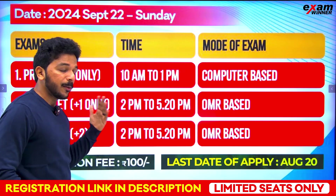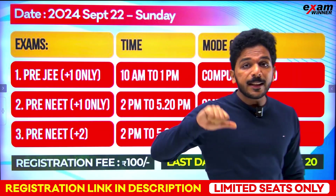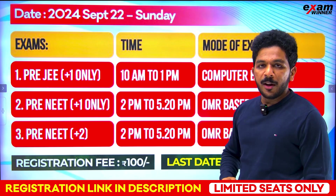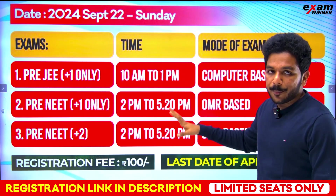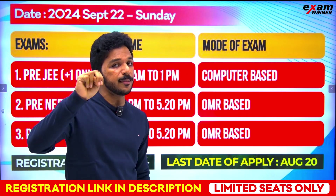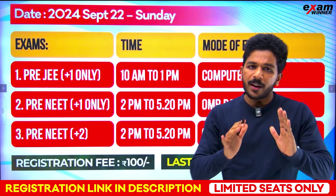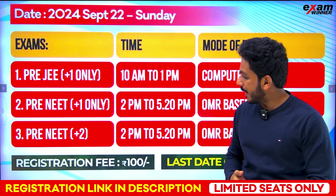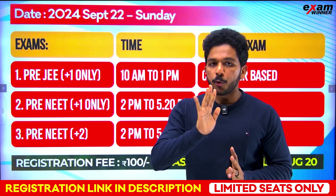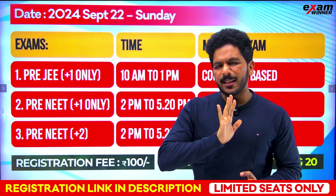If you have plus 1 and plus 2 pre-NEET, that's the same thing. You have two sessions for JEE. The last date of application is 20th August. The registration fee is 100 rupees. You will find all the details in the description.